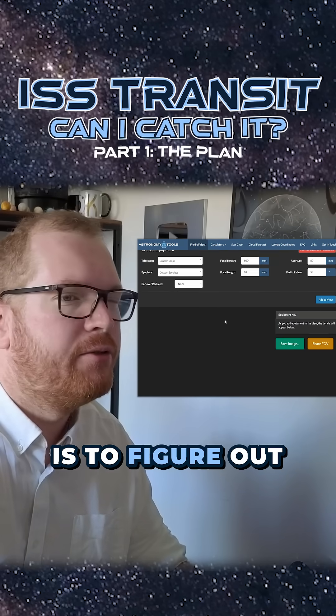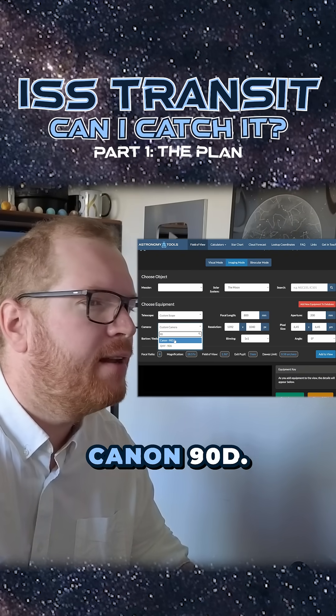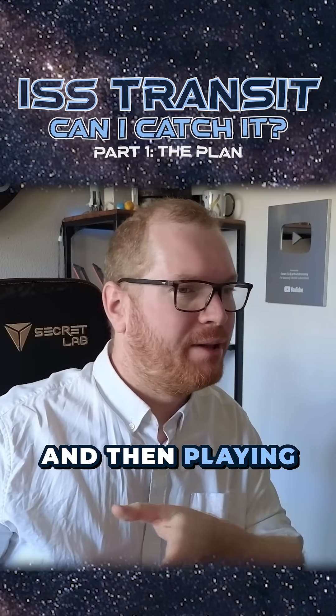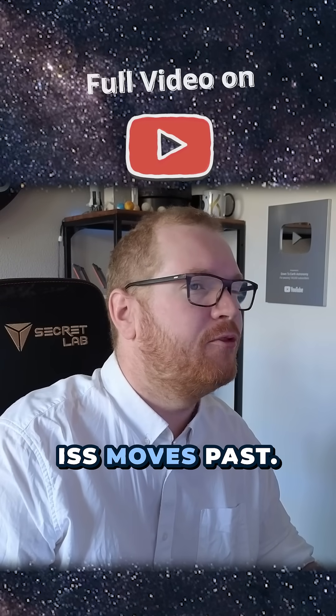Next order of business is to figure out what equipment to bring. We want to take a shot at the moon — I have a Canon 90D, and then I could put it on my Newtonian, maybe. That's pretty good. By shooting at 120 frames per second and then playing it back at 30 frames per second, I get a five-second transit time in the video as the ISS moves past.